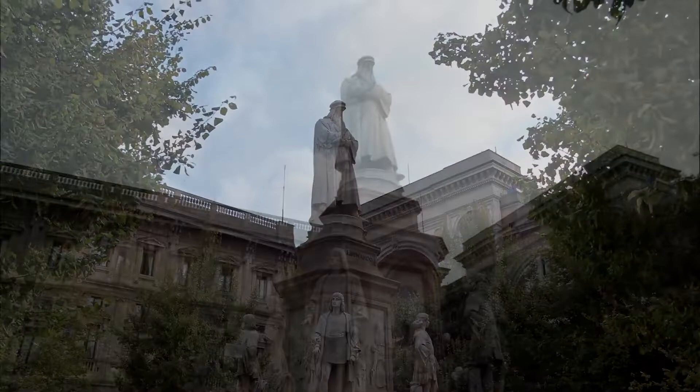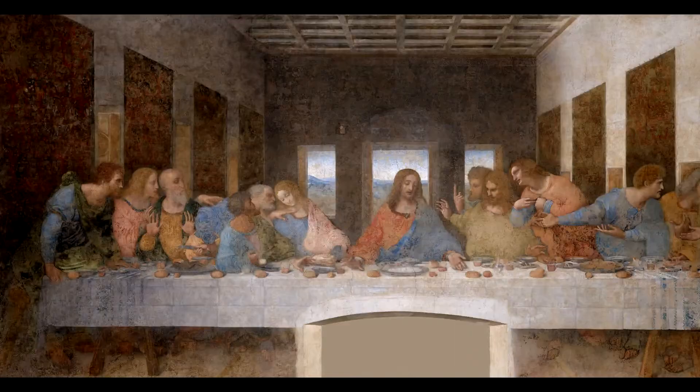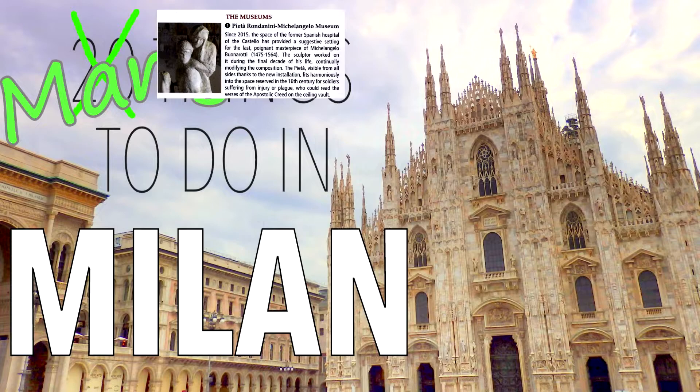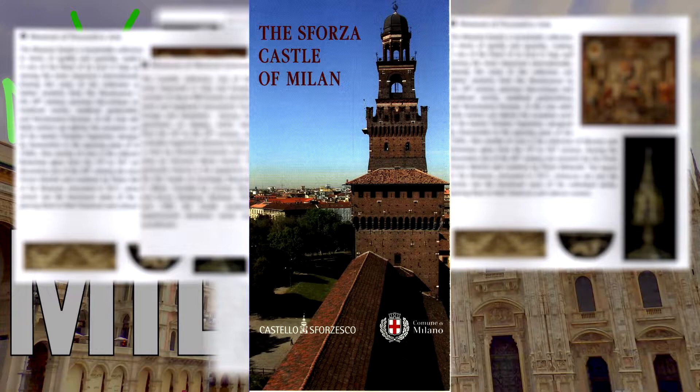Talking about Leonardo, of course we have to mention his well-known Last Supper painting in the convent Santa Maria delle Grazie. There are many things to do in Milan — numerous museums, galleries, expositions, sites, castles, famous sculptures. As I said, many things to do.